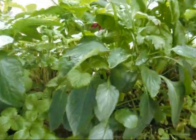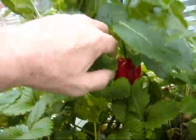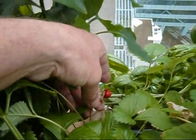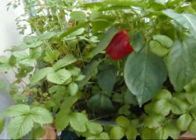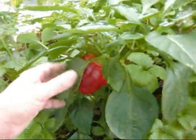I've got some bell peppers here — capsicums — a nice green one, a great one, another red one down the back there.